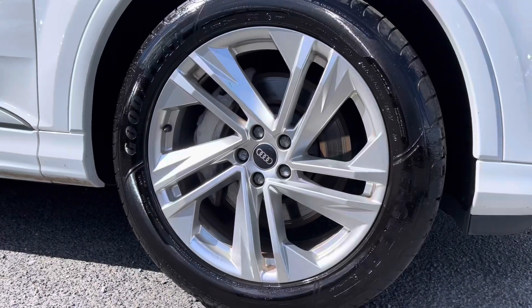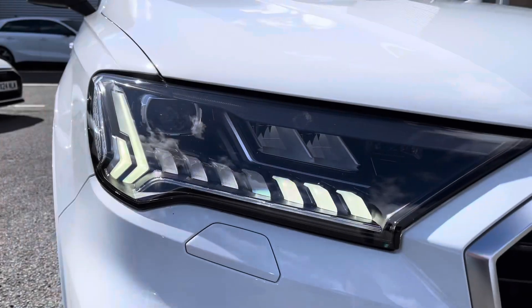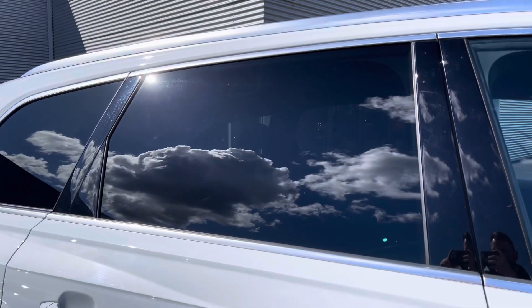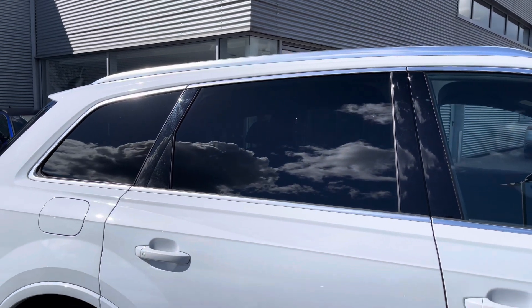It sits on the 20 inch 5 spoke turbine design alloy wheels and at the front of the vehicle features the Matrix LED headlights with built-in daytime running lights ensuring maximum visibility. Taking a look at the side profile you've got privacy glass with the rear, contrasted nicely with the silver window surrounds and the silver roof rails.